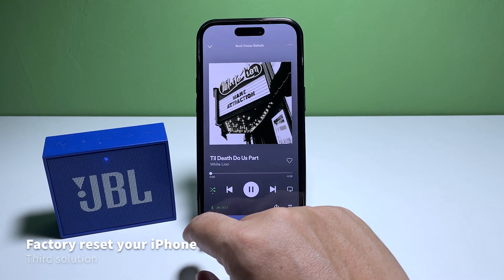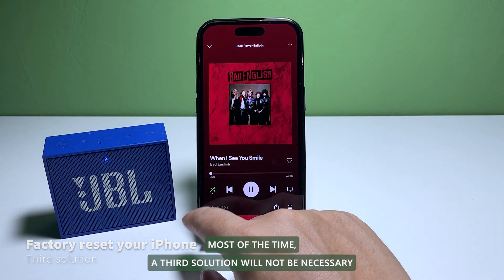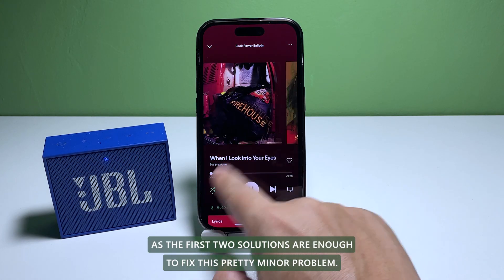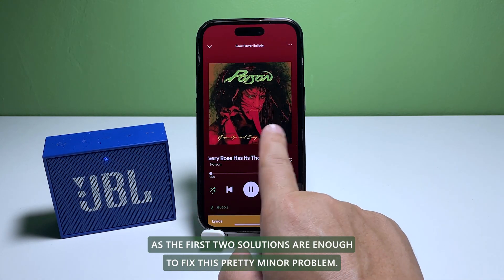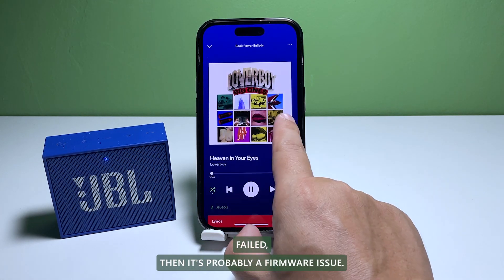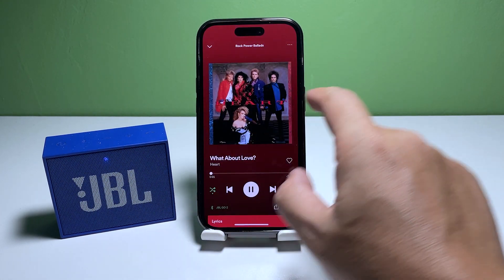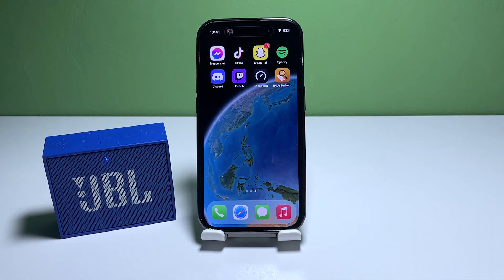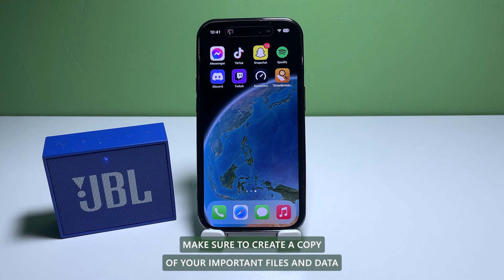Third solution: factory reset your iPhone. Most of the time, a third solution will not be necessary, as the first two solutions are enough to fix this pretty minor problem. However, assuming that the first two methods fail, it's probably a firmware issue, so the next thing you have to do is to factory reset your iPhone. Before that, make sure to create a copy of your important files and data.